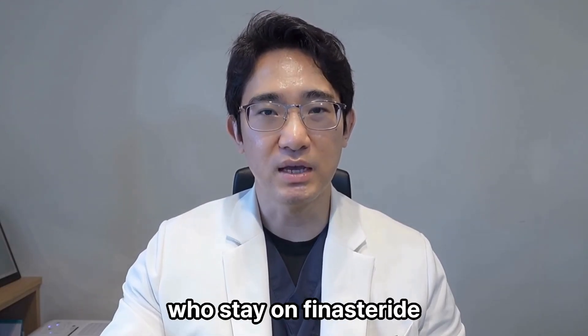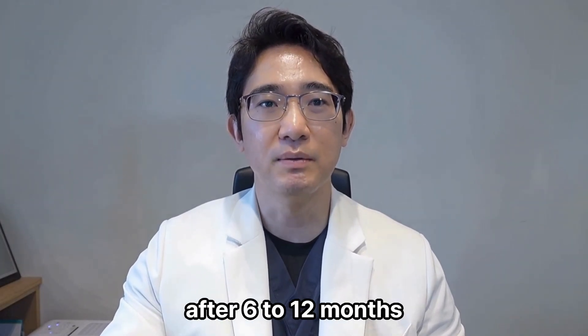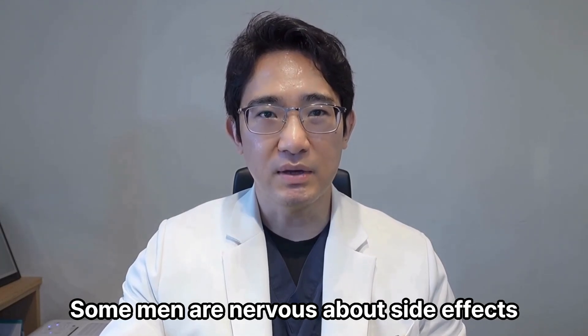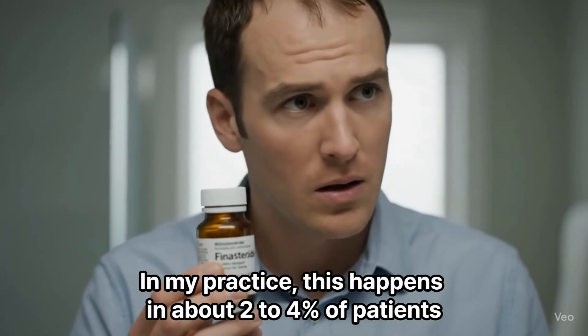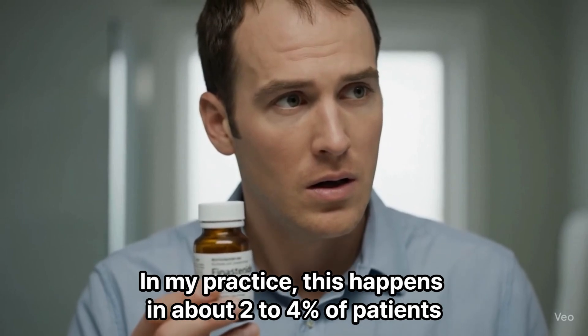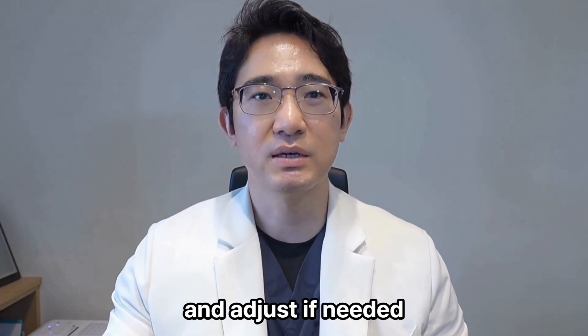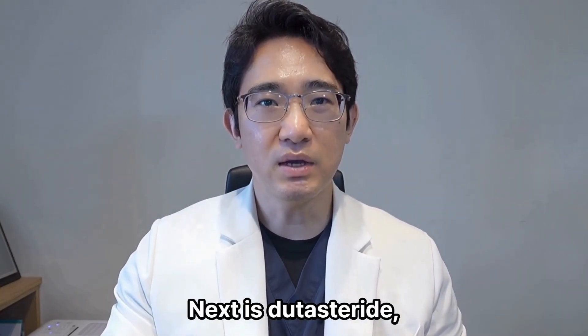It blocks about 70% of DHT. It won't regrow completely bald areas, but in many cases it halts the loss and gives thinning hair a second chance. Most of my patients who stay on finasteride see visible improvement after 6–12 months. But let's talk honestly — some men are nervous about side effects like reduced libido or mood changes. In my practice, this happens in about 2–4% of patients. We start low, monitor carefully, and adjust if needed. For most guys, it's very manageable.